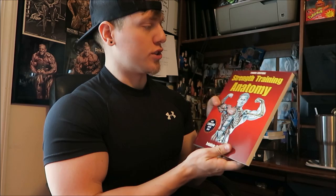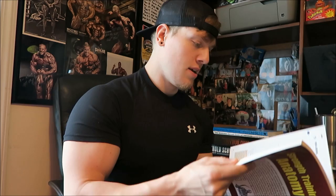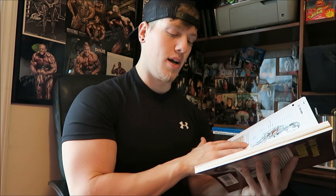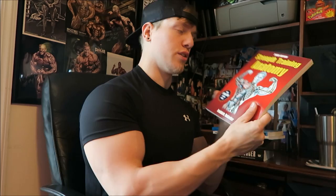Number one, we're going to start with Strength Training Anatomy. This is a great book just for breaking down the basic muscle groups. It shows you the different exercises you can do and highlights the muscles those exercises target. It's a great beginner book — it really breaks down the muscle groups and gives you a good anatomical idea of where the muscles are located. It's also a really cheap book; I believe I paid like seven bucks for this on Amazon.